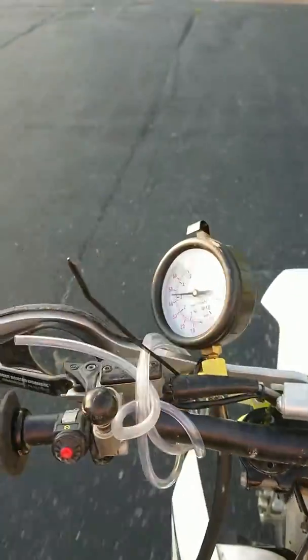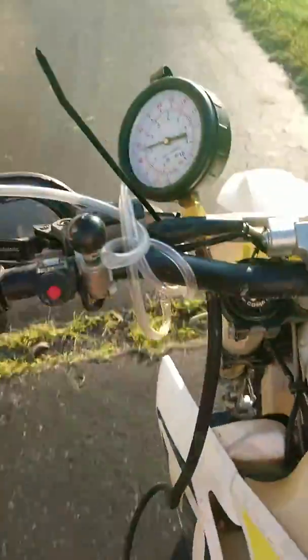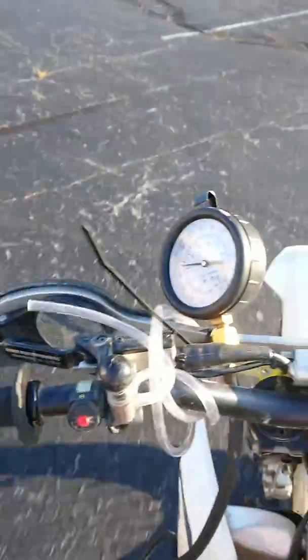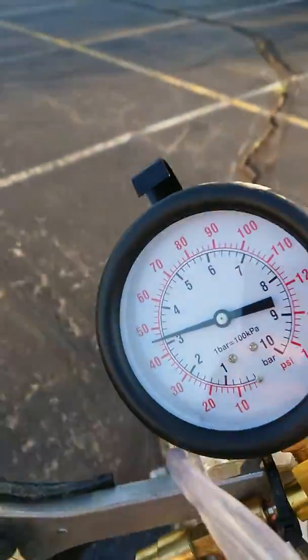So I decided to put a fuel pressure gauge on it. It's a little on the sketchy side, but I've got it teed into the line coming out of the tank. All the filters are new, and I'm idling around in first gear, and you can see my fuel pressure is below 50.